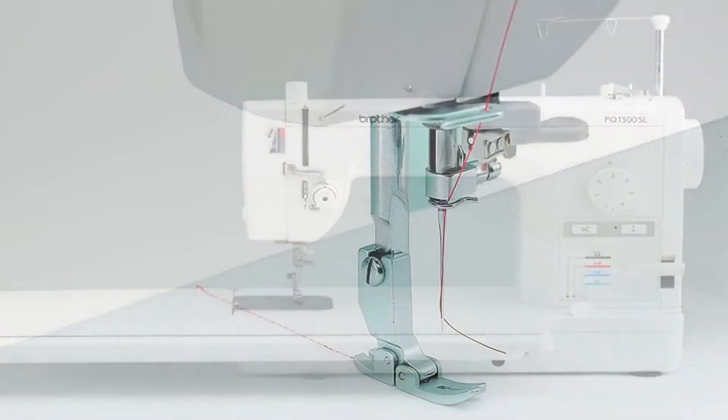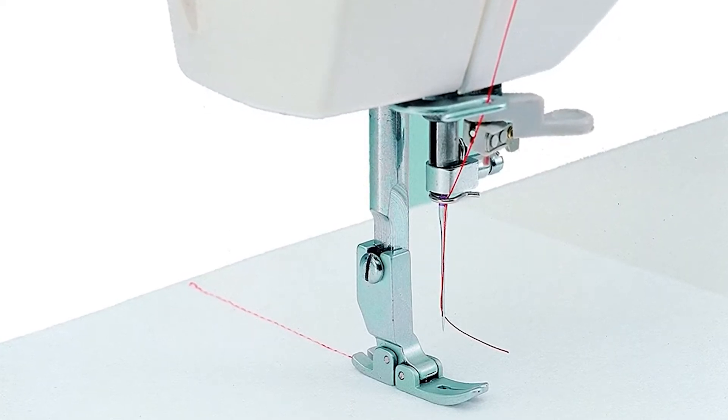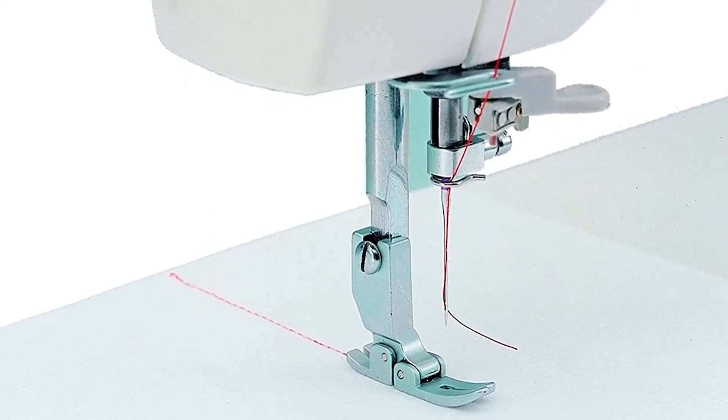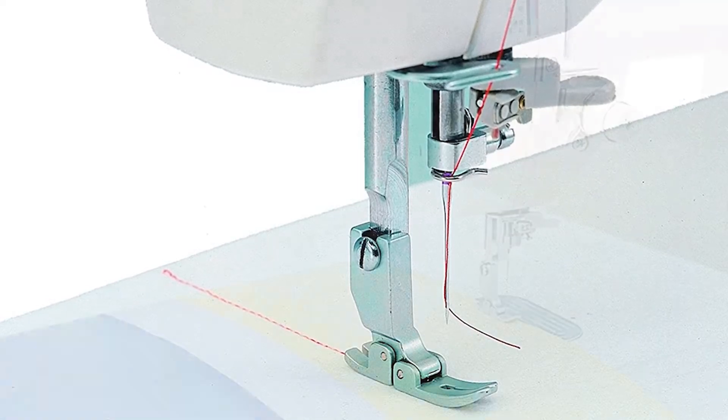One of quilters' biggest demands is a roomy sewing area, which the Brother PQ1500SL has, especially with the included 12-inch by 18-inch extension table. It also has an automatic thread trimmer, needle positioner, and needle threader.